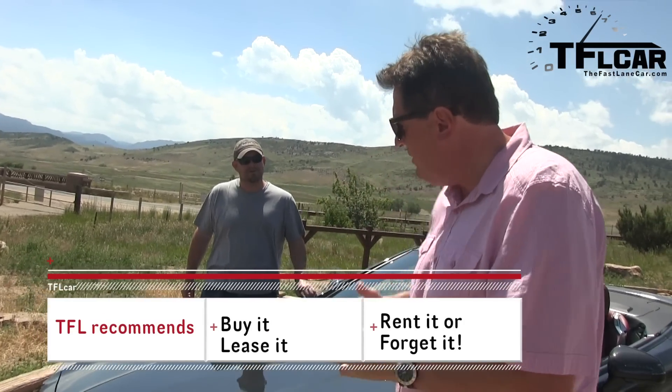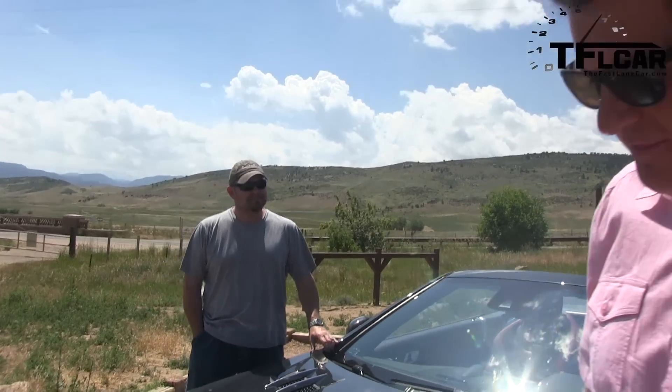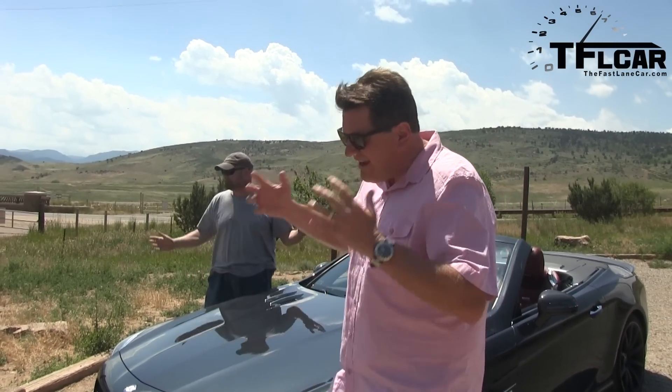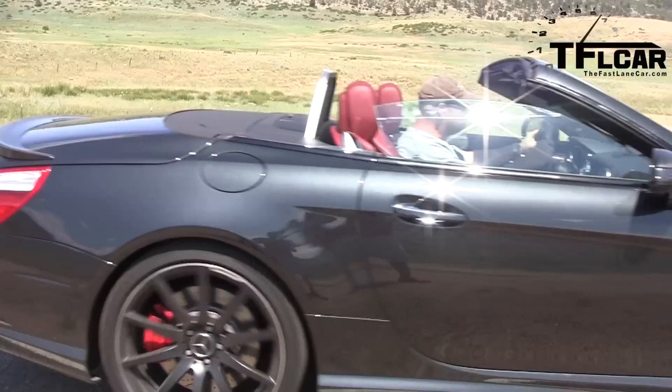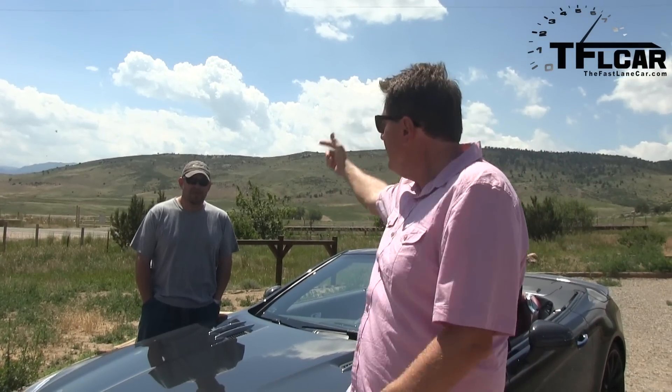On the TFL scale — buy it, lease it, rent it, or forget it — Nathan, what do you give this monster Mercedes with the engine built by Kevin? Kevin, you kicked ass, my friend. This is an amazing engine, but I can't give it a buy it. I have to give it a lease it because it's a mishmash between GT car and track car, but it's really neither. You know what? I completely agree, Nathan — and that's why I'm going to give it a buy it. I know $171,000 is a lot, but when I hear the sound of that engine, my heart goes and I am completely and utterly in love with this car. As always, stay tuned for a special announcement right after the close.